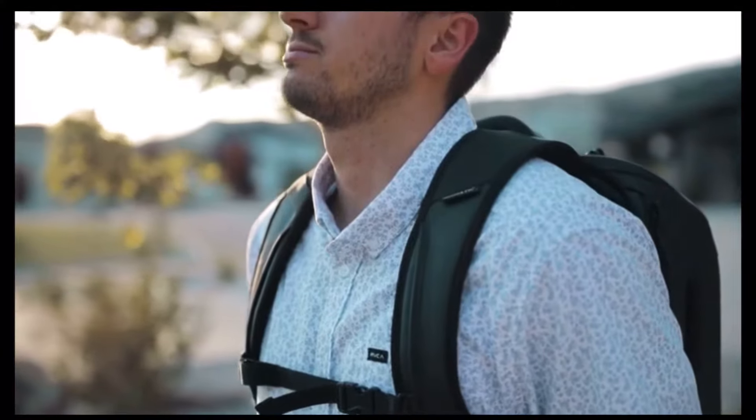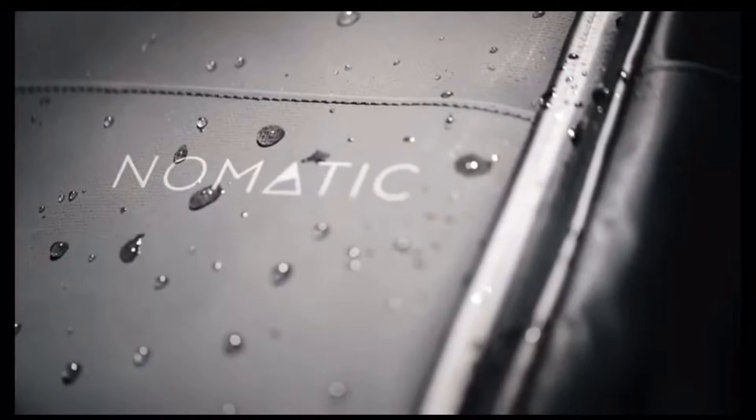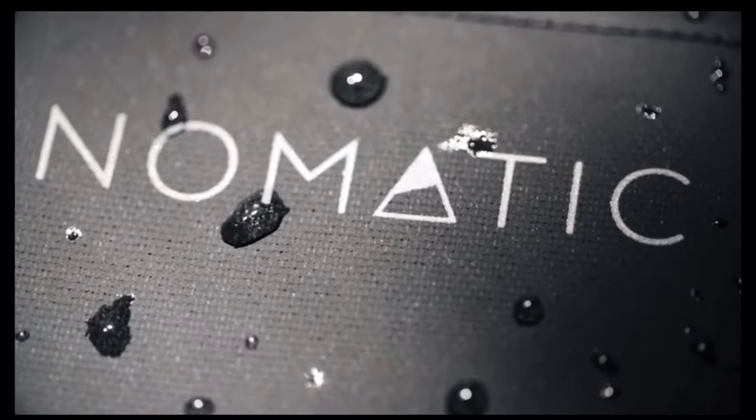The exterior of this pack is made with strong water-resistant YKK zippers and tarpaulin material that will last forever. Our patent-pending strap design allows you to switch between briefcase and backpack. Simply tuck the straps behind the back panel and snap them down to carry like a briefcase when you need to look a little more professional.